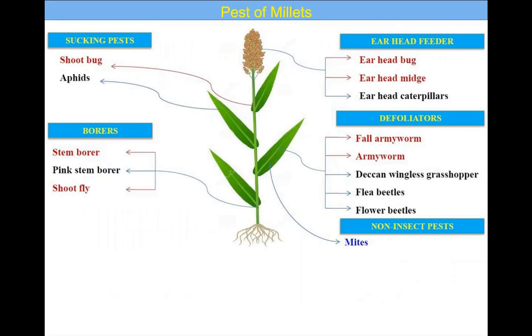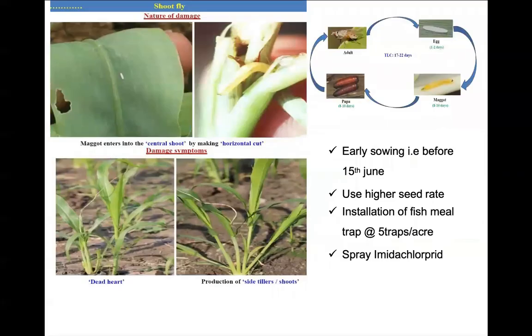Coming to the pests of millets, they are affected by various pests like sucking pests, borers, ear head feeders, defoliators, and non-insect pests. Some of the important insect pests we will discuss which cause major damage include the shoot fly.